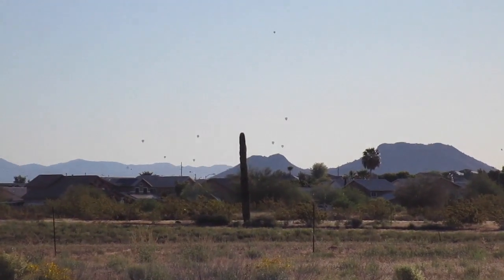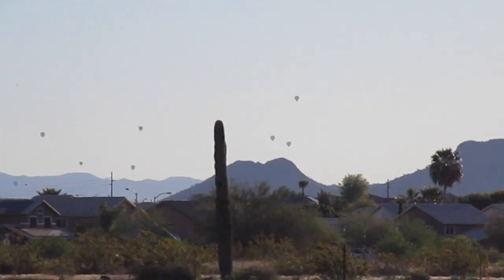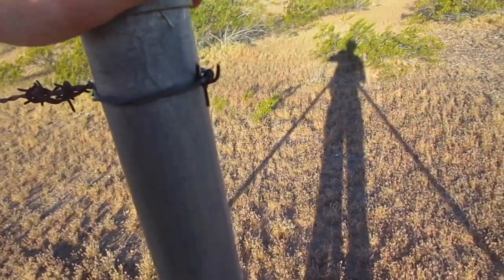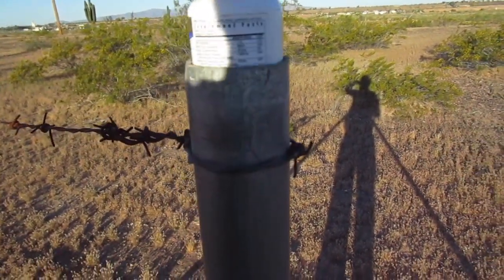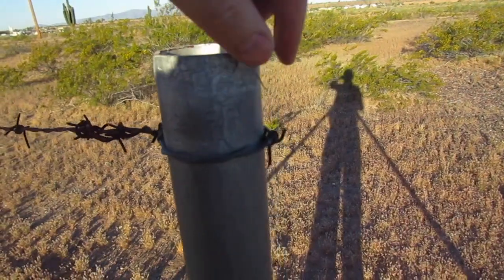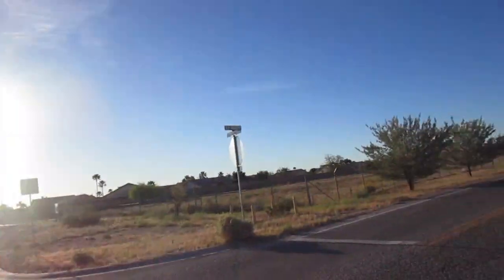Definitely can't pass that up. You can see way out in the distance there are little dots in the sky — hot air balloons going out! Look at that cache — look at how perfectly that fits. Nice! I don't want to lose it, that's for sure.